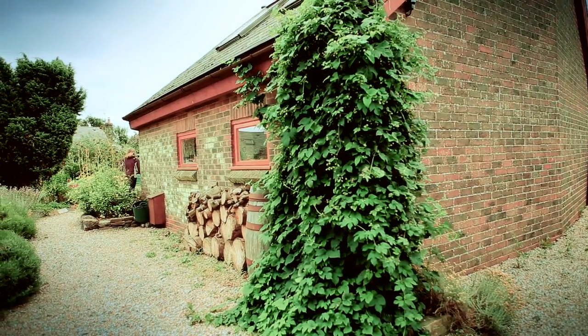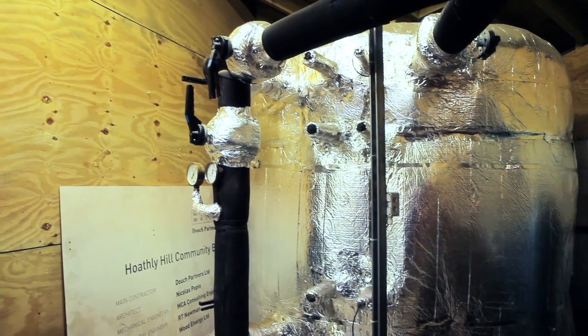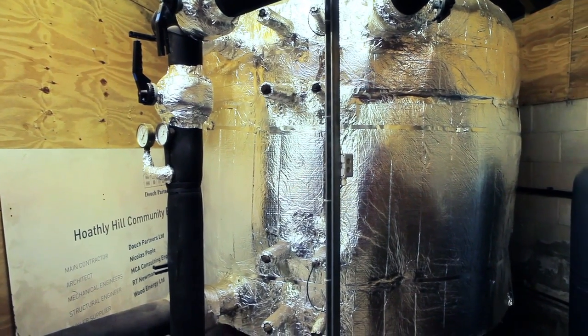When we first were thinking about installing the boiler we were advised to have a backup central system with oil or gas, and we decided against that because we anyway have a situation where all the houses have wood-burning stoves or open fireplaces. It's always been the policy that each house could be independent if there was a power cut.